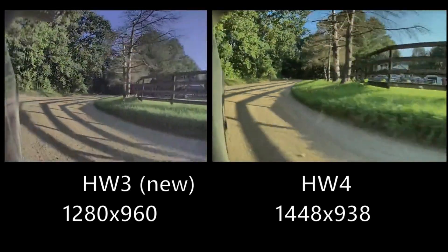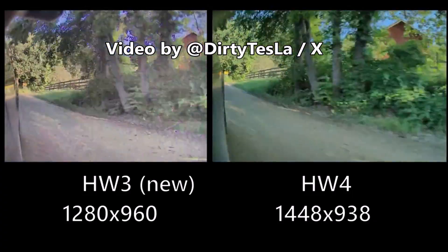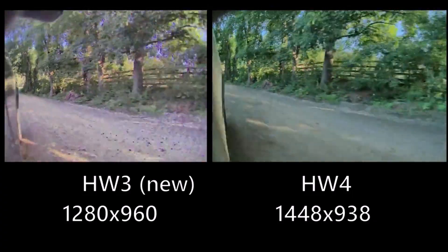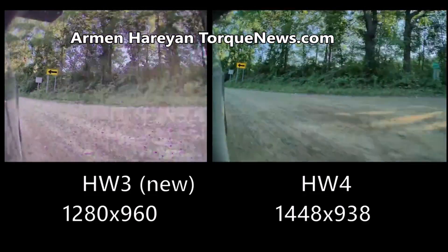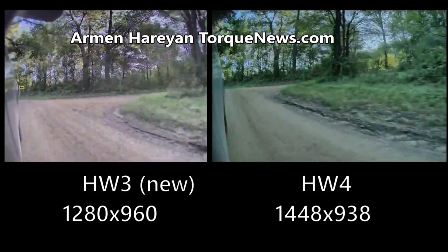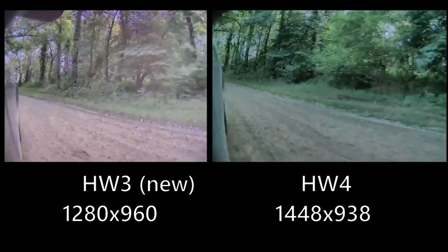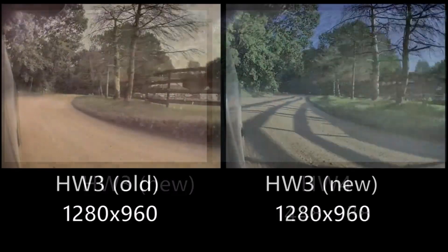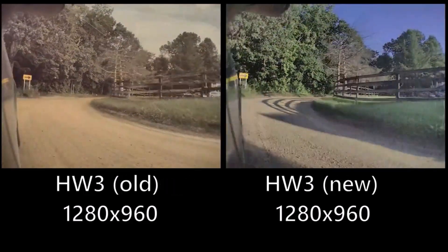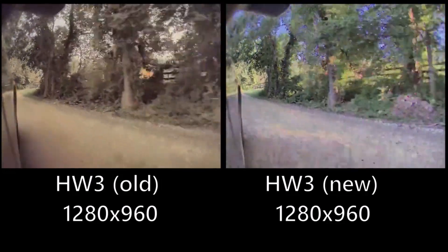Tesla has rolled out FSD Beta for vehicles equipped with Tesla's Hardware 4 — that's the more advanced hardware from Tesla. It looks like Tesla's Hardware 4 cameras are much better than the old Hardware 3 cameras, as you can see from this video released by a Twitter/X user, Dirty Tesla, which shows Hardware 3 versus Hardware 4.